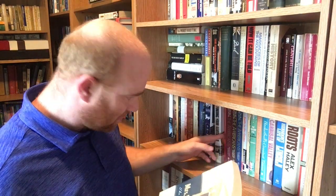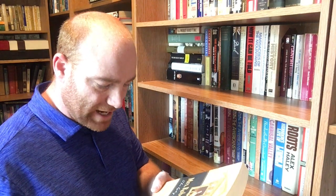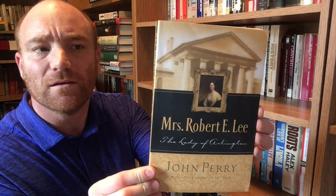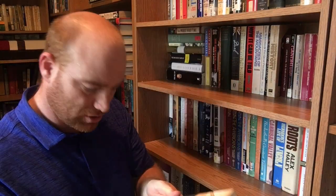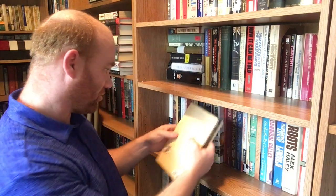Next book on the shelf is 'Mrs. Robert E. Lee: The Lady of Arlington' by John Perry. I believe this is my first book on her — I don't think I have anything else on her. Published by Multnomah Publishers in 2001, out of Sisters, Oregon. I had never heard of that publisher — it was a new one for me.